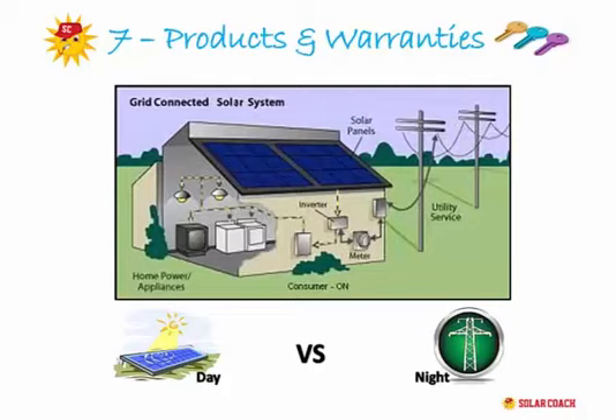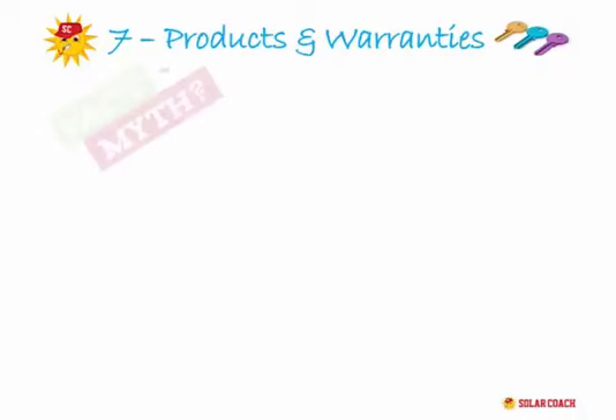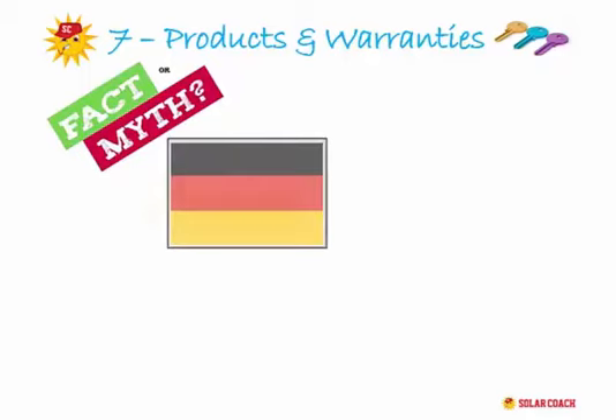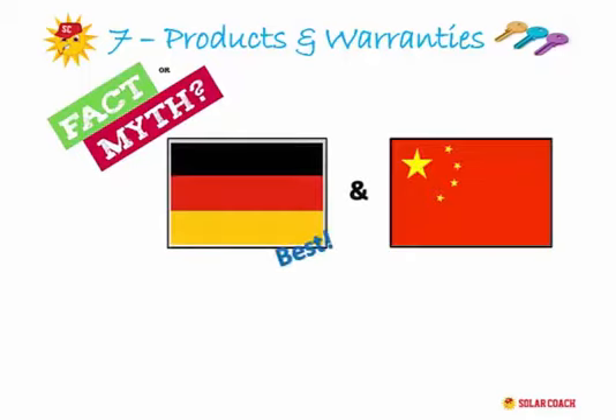We've covered the basics. Let's start with some myth busters about the best and worst products on the market. First and foremost, there is no one country that has an ultimate handle on the world's solar technology market. There are good quality manufacturers found in many countries, but the two that get the biggest rap are Germany and China. Often people will tell you the best products are from Germany and never buy anything from China because it's all cheap rubbish.